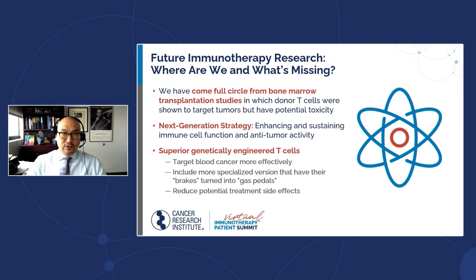Since CAR T-cells have been shown to be effective, can we make them more effective? In some cases, like multiple myeloma, they're very effective but not necessarily curative. Can we find better targeting against cancer cells, make CAR T-cells stronger, and reduce potential side effects? CAR T-cells can have fairly significant side effects requiring hospitalization and aggressive management. Clinical trials ongoing now hold the promise for even better immune therapies in the very near future.